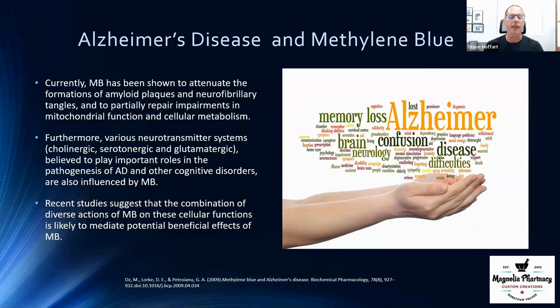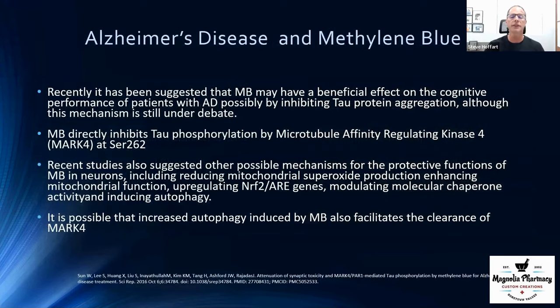There are also thought to be neurotransmitter issues — between serotonin and choline — that can play a part in the cognitive aspects of Alzheimer's disease. Some recent studies have shown that methylene blue may benefit Alzheimer's patients in terms of improving cellular function in the brain.